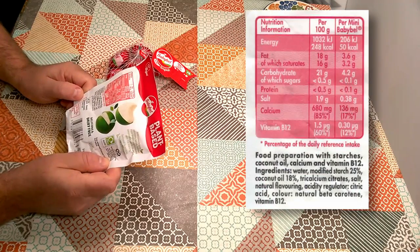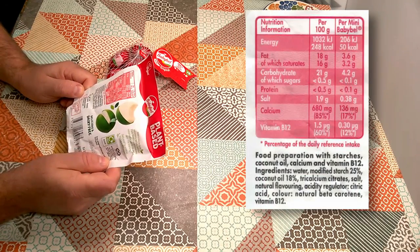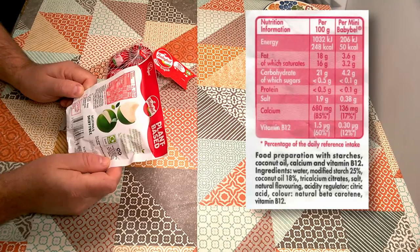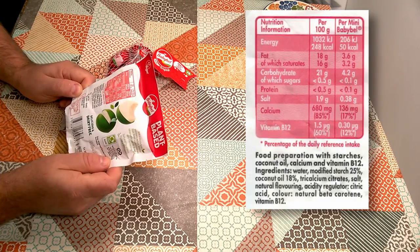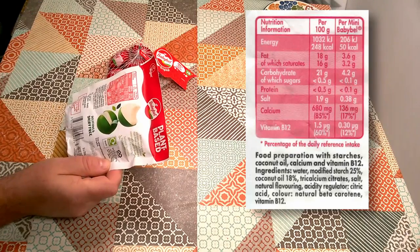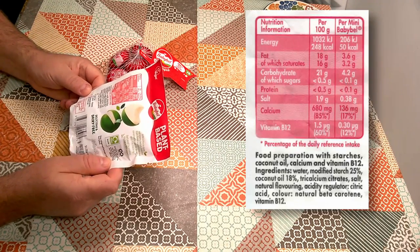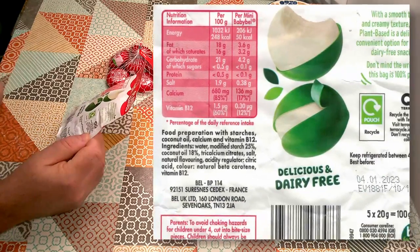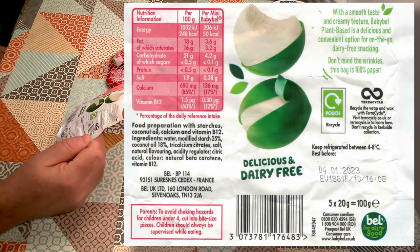Let's have a look at the ingredients. Food preparation with starches. Coconut oil, calcium and vitamin B12. Ingredients: water, modified starch 25%, coconut oil 18%, tricalcium citrates — that's calcium salts of citric acid — salt, natural flavouring, acidity regulator, citric acid, colour, natural beta carotene, vitamin B12. With a smooth taste and creamy texture, Babybel plant-based is a delicious and convenient option for on-the-go dairy-free snacking.